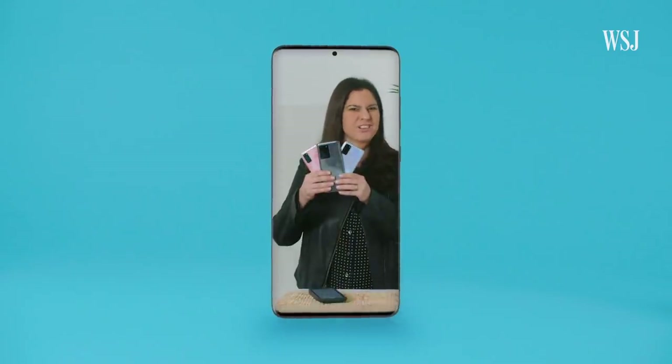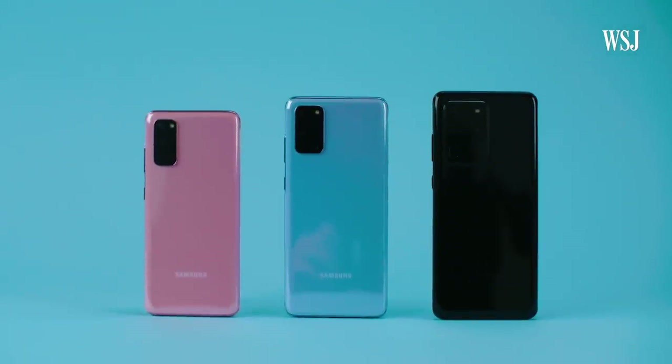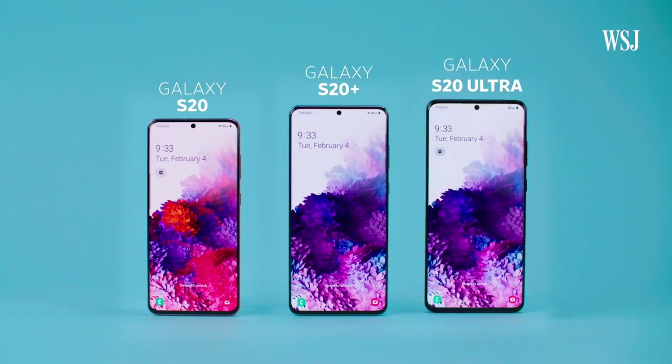But are these models worth a nine-phone leap? Kind of. First things first, there are three new phones: the big Galaxy S20, the bigger Galaxy S20 Plus, and the even bigger Galaxy S20 Ultra.